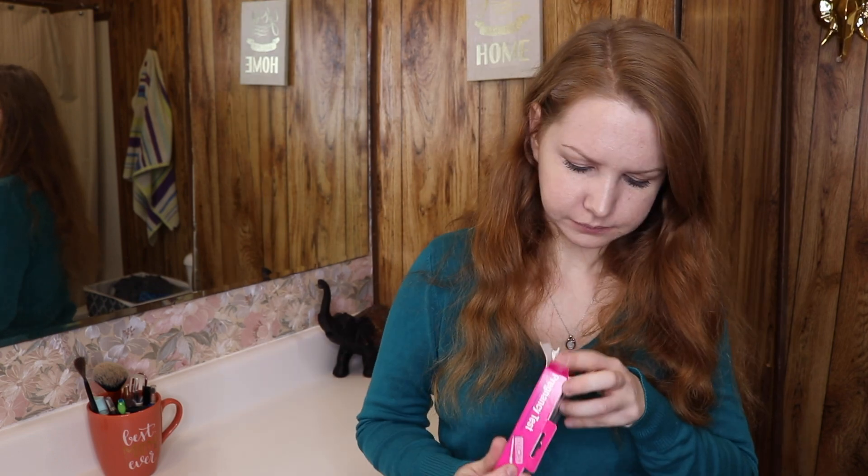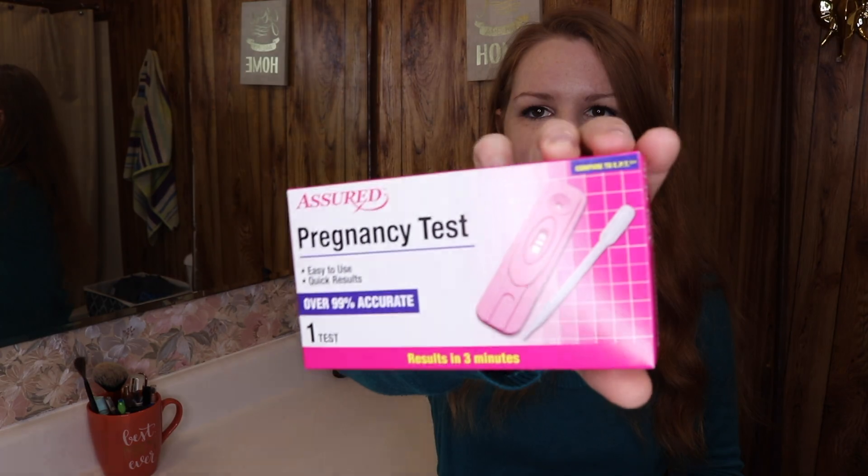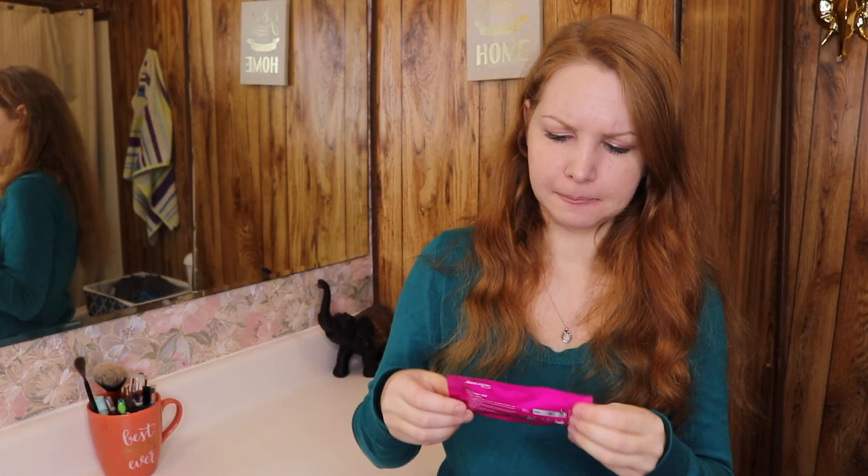It could have been ovulation bleeding. This test comes with one and it comes in this little bitty packet right here — you're supposed to use three drops — so I'm gonna go ahead and do that now.